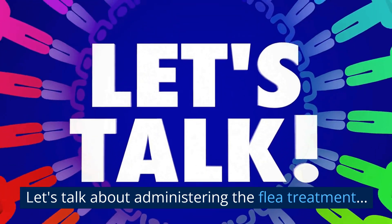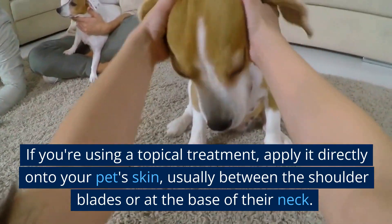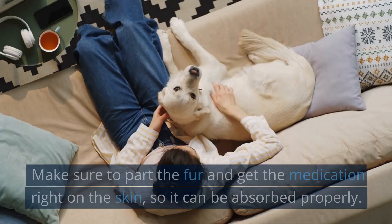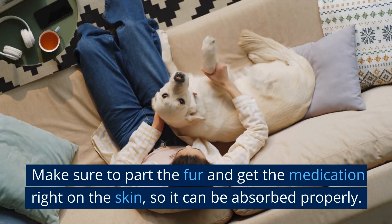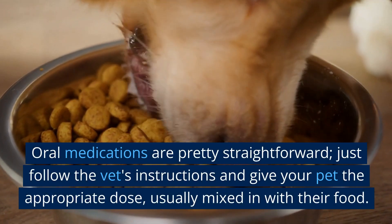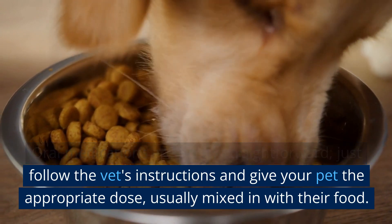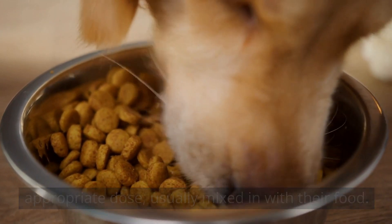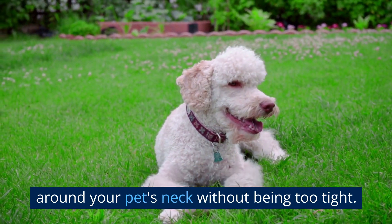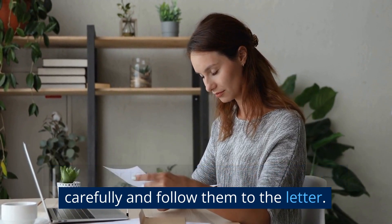Let's talk about administering the flea treatment. If you're using a topical treatment, apply it directly onto your pet's skin, usually between the shoulder blades or at the base of their neck. Make sure to part the fur and get the medication right on the skin so it can be absorbed properly. Oral medications are pretty straightforward — just follow the vet's instructions and give your pet the appropriate dose, usually mixed in with their food. If you opt for a flea collar, ensure it fits snugly around your pet's neck without being too tight. Remember to read the product instructions carefully and follow them to the letter.